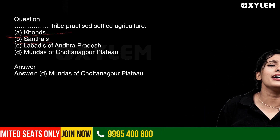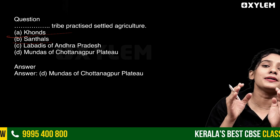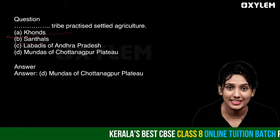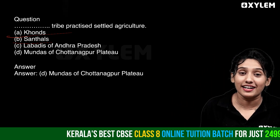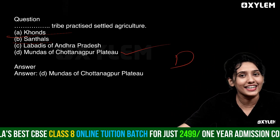We call them Mundas — where are the Mundas? Yes, the Chota Nagpur Plateau region. Mundas are a tribal community. What do they practice? Settled agriculture. The correct answer is Option D. Option D is the correct answer.